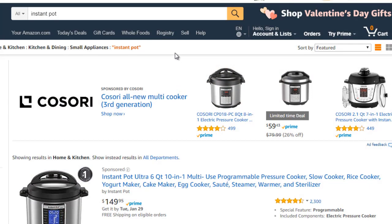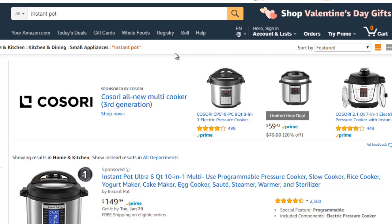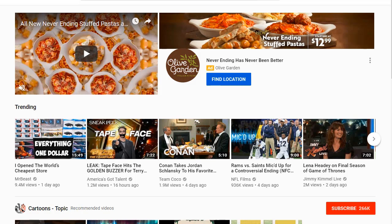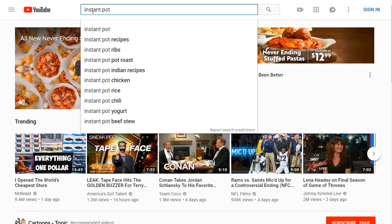To find YouTube videos related to promoting a product, let's pick one out of the blue — the Instant Pot, a pressure cooker that cooks food at a really fast rate. We'll go to youtube.com and type in 'Instant Pot.' Before clicking enter, let's brainstorm potential keywords we could rank on and what videos we could create, then do some competitive research.